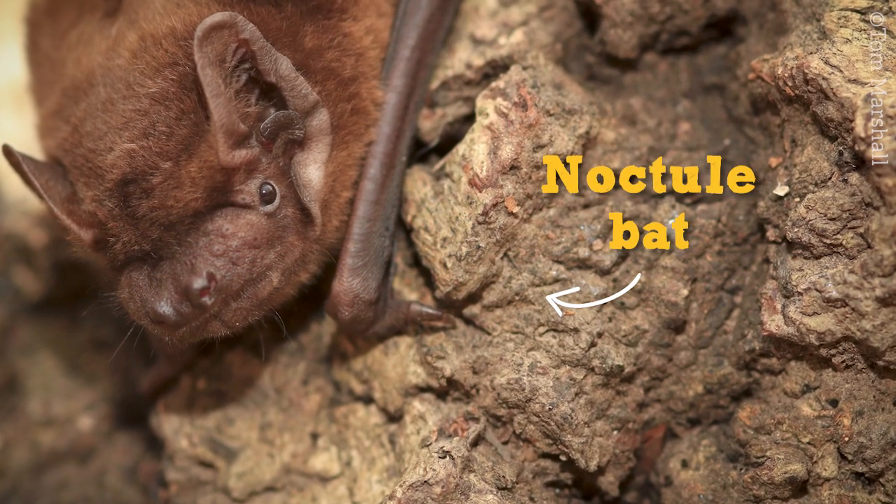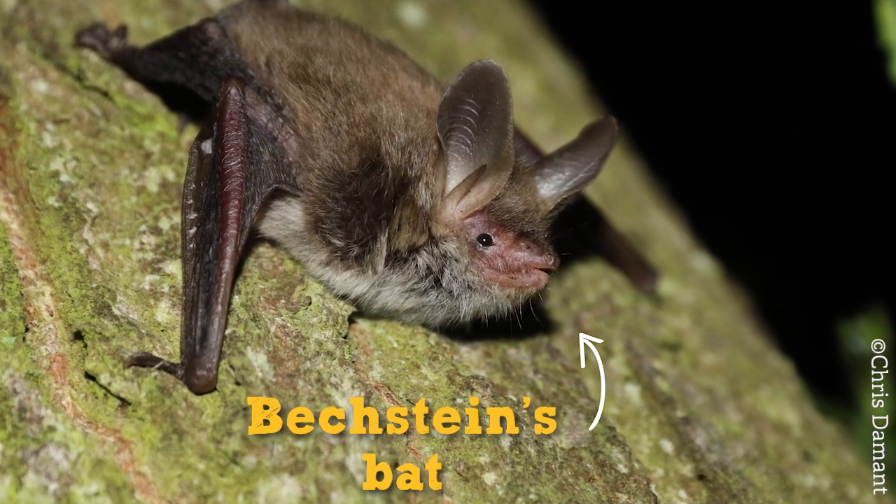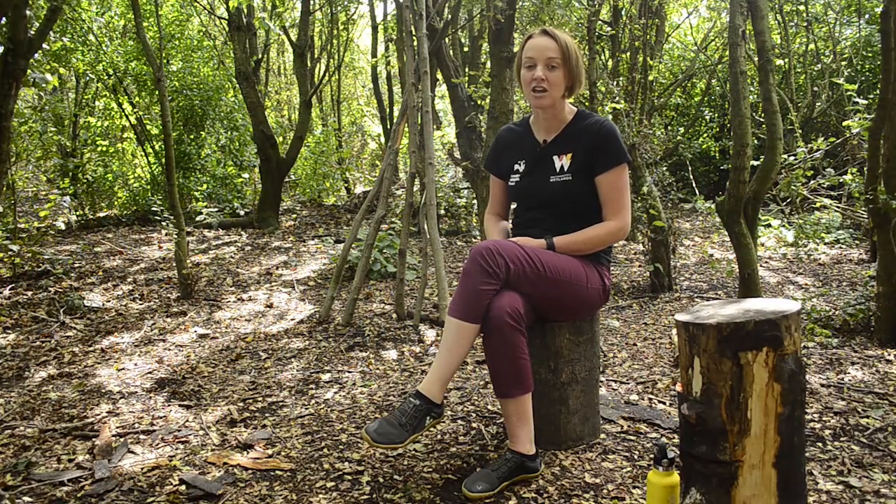Bats aren't blind — in fact some have really good eyesight. But echolocating bats use their other amazing senses more. Bats truly are magnificent hunters, and with all those special features, the insects don't stand a chance.